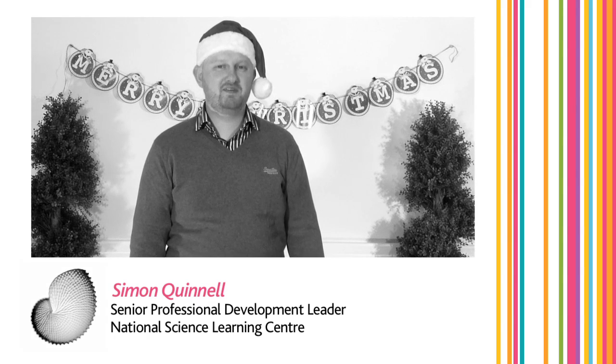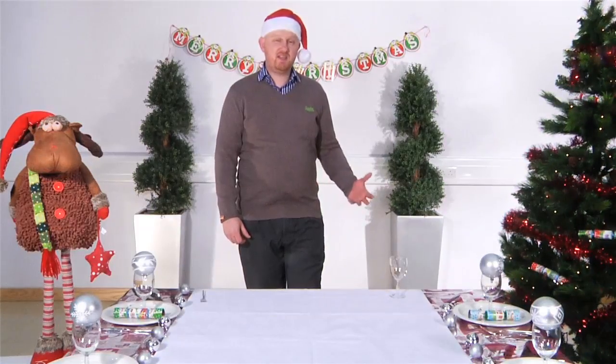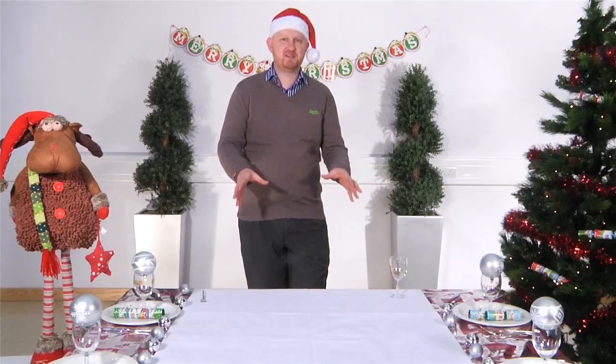Hi, I'm Simon Quinnell and I'm a professional development leader at the National Science Learning Centre. And today I'm going to show you some really exciting science demonstrations for the Christmas table.